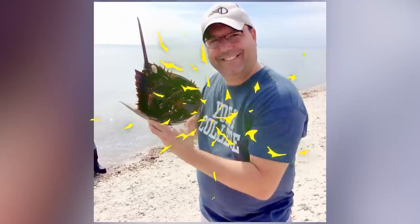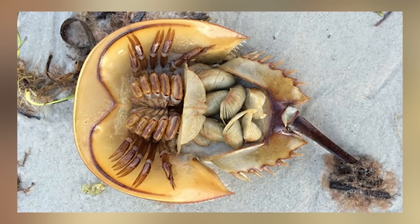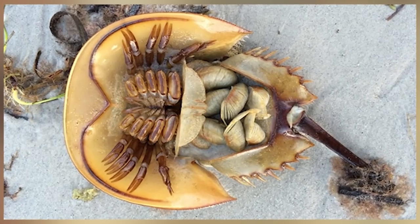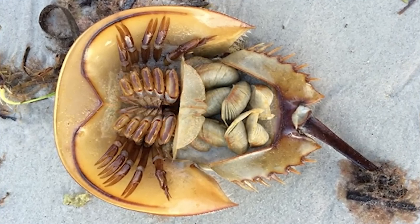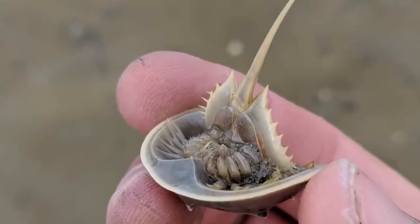Horseshoe crabs use hemocyanin to carry oxygen through their blood, which actually turns their blood blue due to the copper in said proteins. This feature is similar to what white blood cells do for us, and because of this, these guys are unfortunately blood-harvested every year for medicine — non-lethal, which involves collecting and bleeding the creature and then releasing them back into the sea.